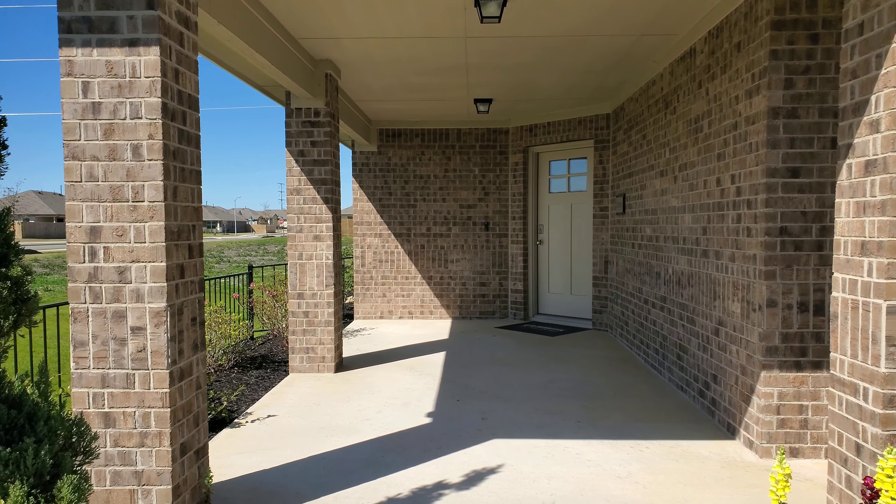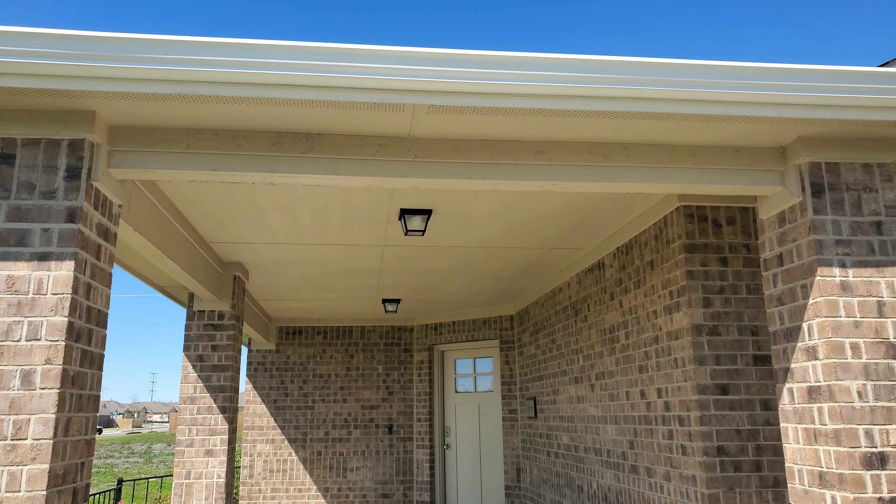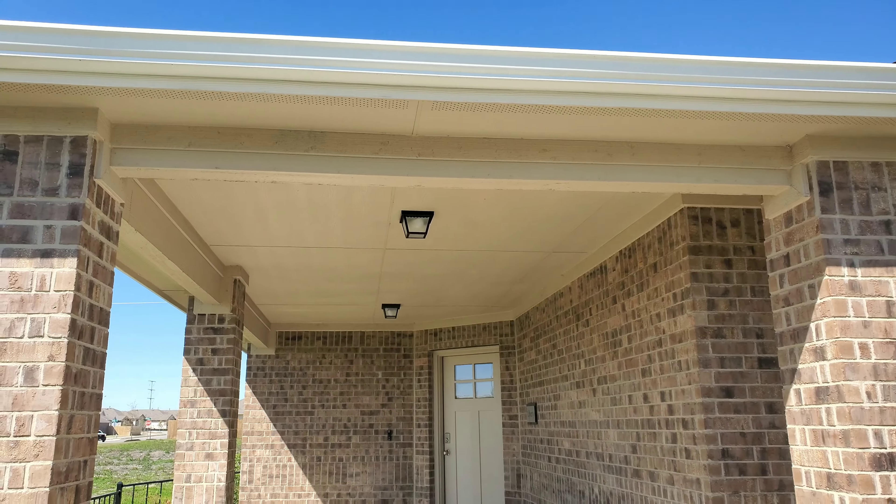The first thing that pops out to me is this huge covered front patio area. A lot of square footage there to put some rocking chairs, some tables, have some fun. You've got a little spot right there too, maybe for a swinging bench. Let's go take a look.